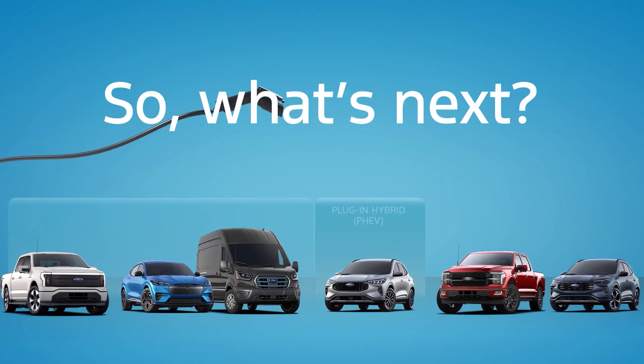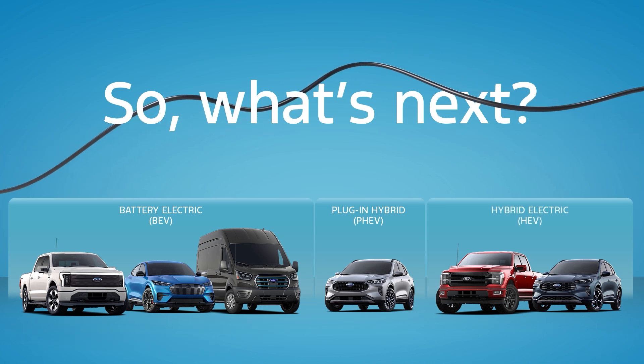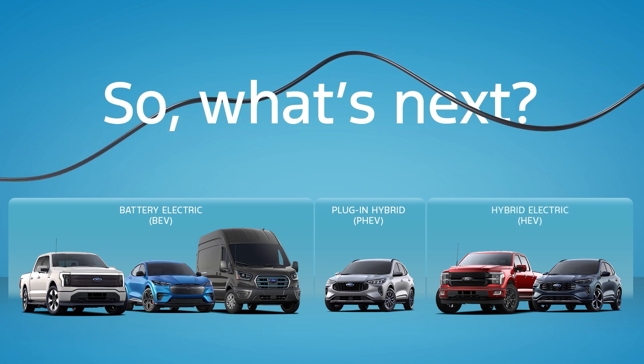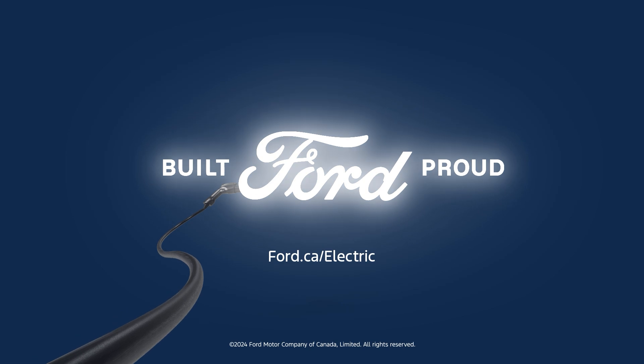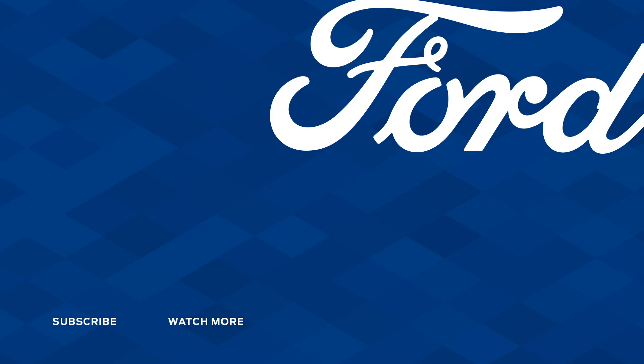So what's next? With the many benefits of driving electric, one thing's for certain: Ford's future is electric. Discover Ford's lineup of battery electric, plug-in, and hybrid vehicles at Ford.ca/electric.